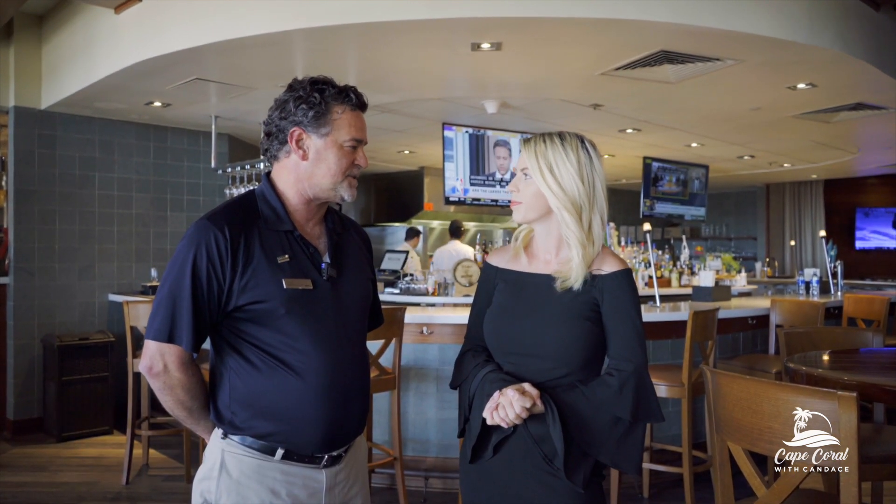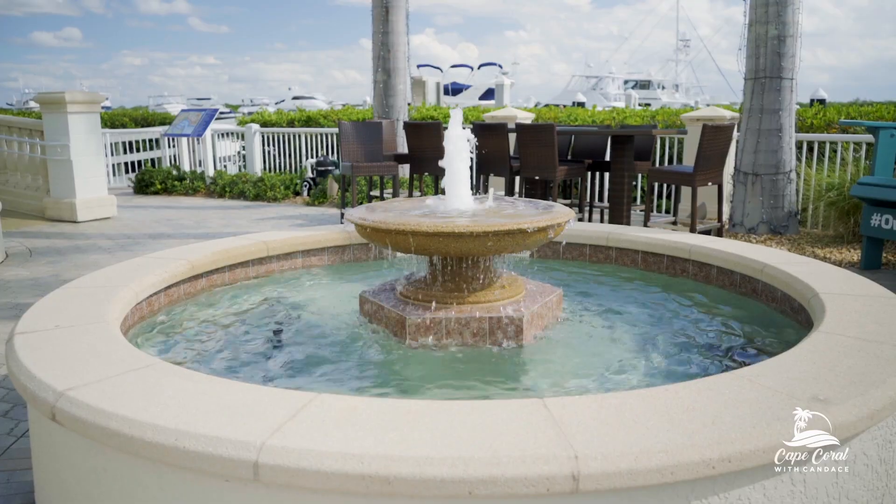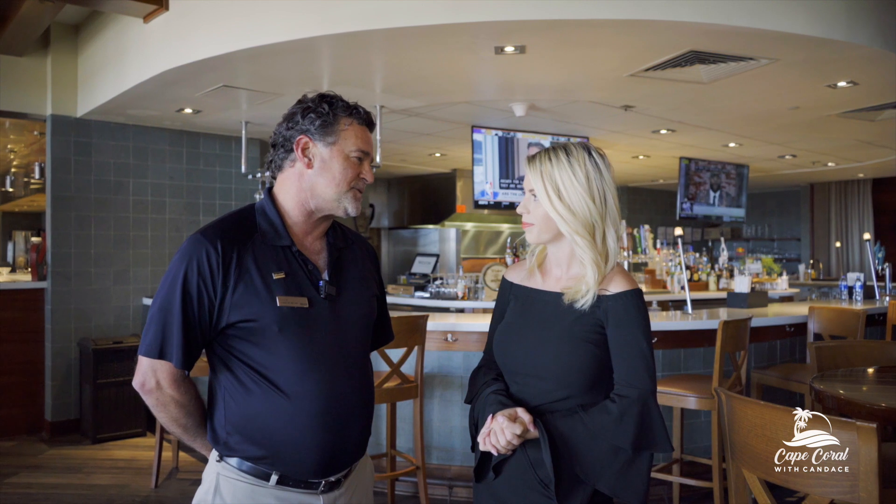Today we are here with Chris, the Director of Restaurants and Bars here at the Weston Marina Village. Chris, tell us a little bit about Marker 92. Marker 92 is our three-meal-a-day restaurant here at the Weston Cape Coral. It's a great place to enjoy indoor-outdoor dining. No matter where you sit, whether it's indoors or outdoors, you have wonderful views of the marina and sunsets, and we have a fabulous menu that goes along with it.